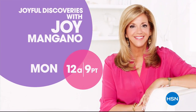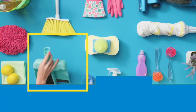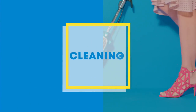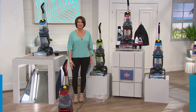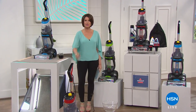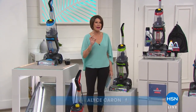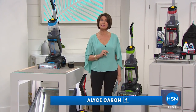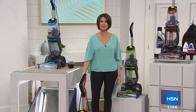Good morning, I'm Alice Caron. Spring may not have sprung quite yet, but we're going to get you ready for all your spring cleaning with one of the biggest names in cleaning. Here comes our today's special.